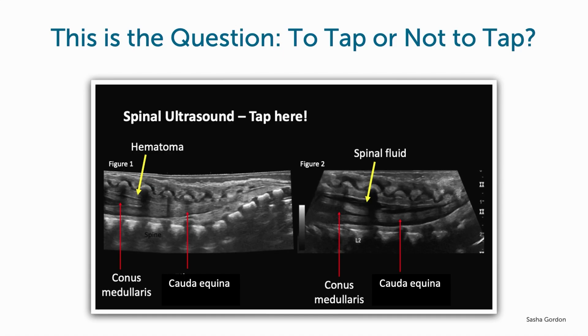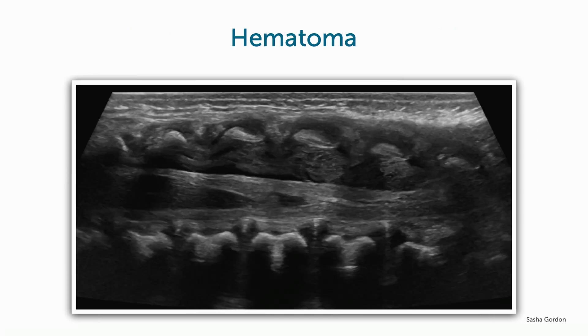To tap or not to tap? The question you really need to be asking is not, is there a hematoma? The real question is, is there adequate CSF to get a good sample? Is there adequate CSF to attempt to tap? This hematoma is identified by the arrows, but you will note that there is virtually no CSF in the subarachnoid space.